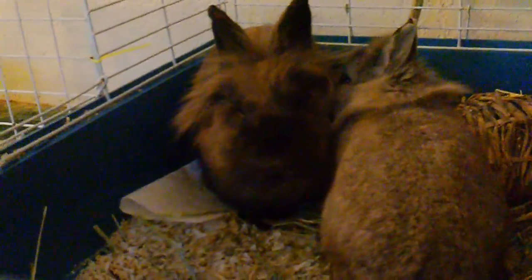Yeah, now you can kind of see their colors. There he is, licking her and being the little boy he is.